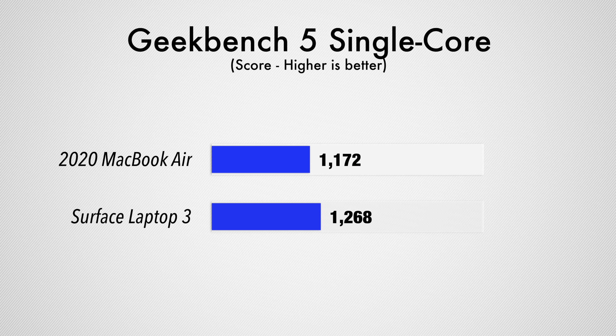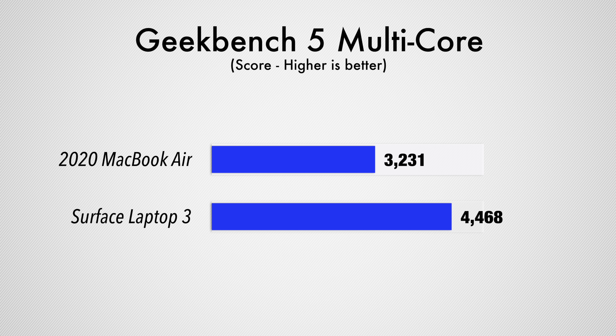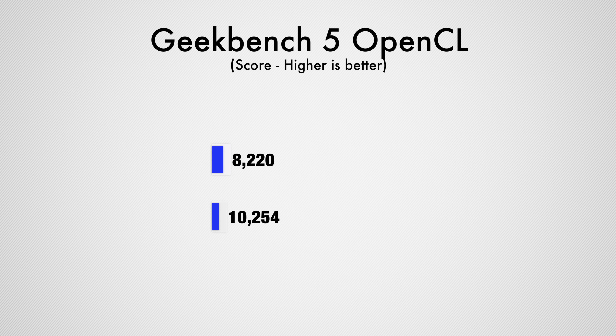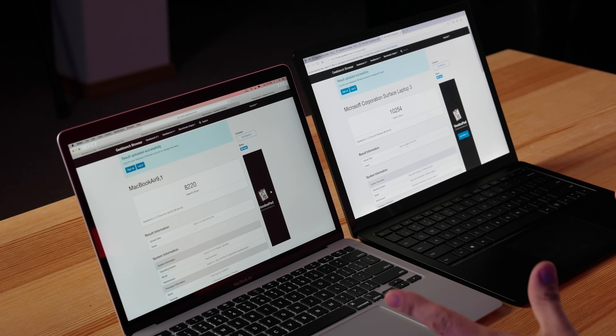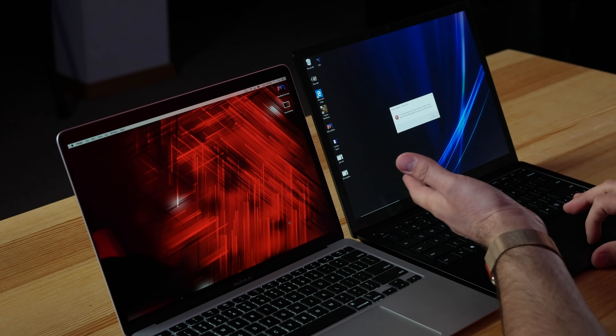In Geekbench results, the Surface Laptop 3 beats the MacBook Air in single-core performance by a small margin, and in multi-core it's about 35% more powerful, likely due to the extra wattage available to the CPU. For graphics, the Surface Laptop 3 scores about 20% higher as well.